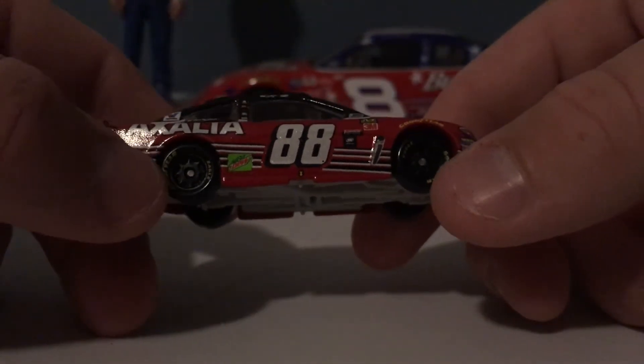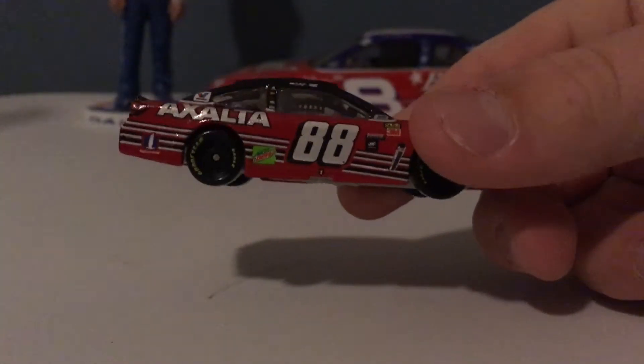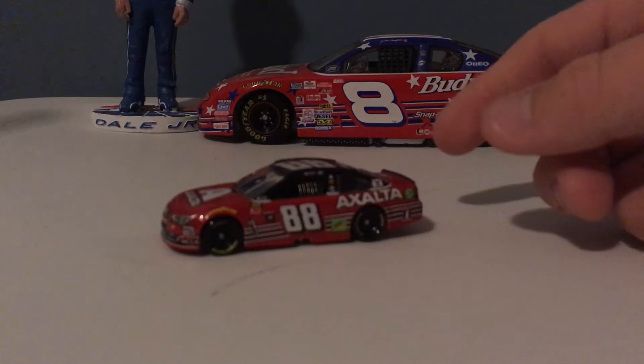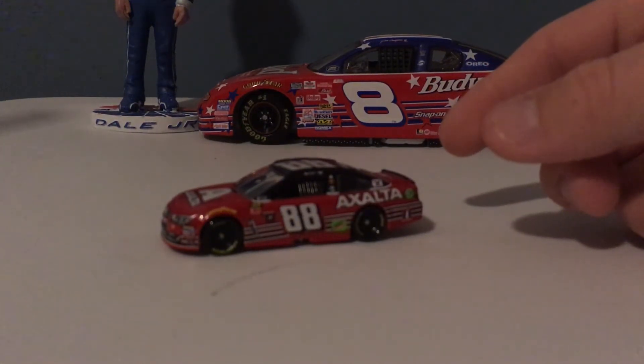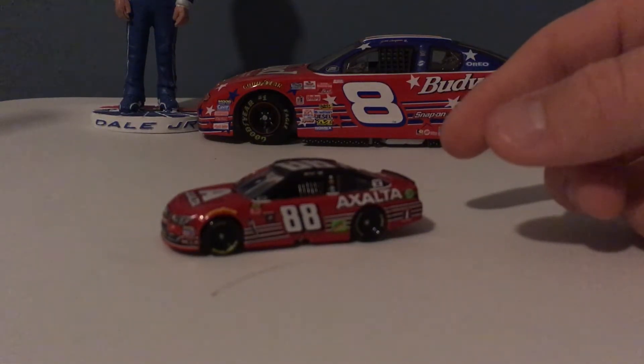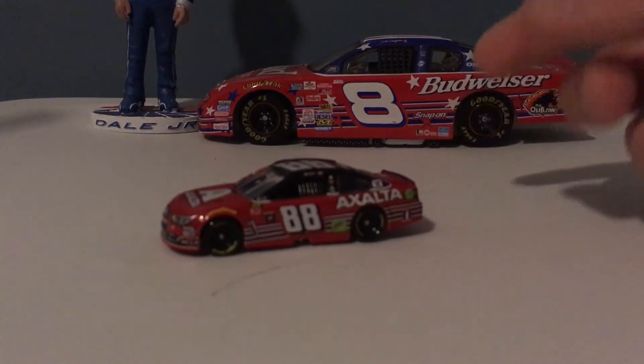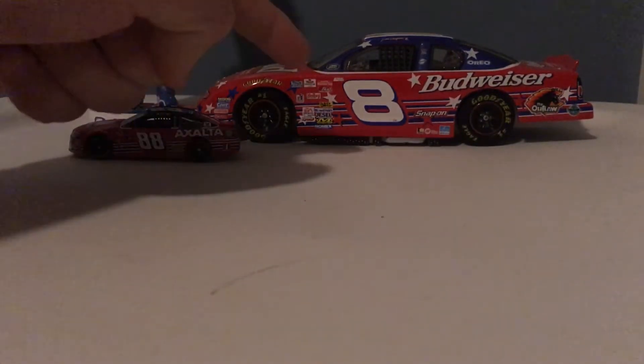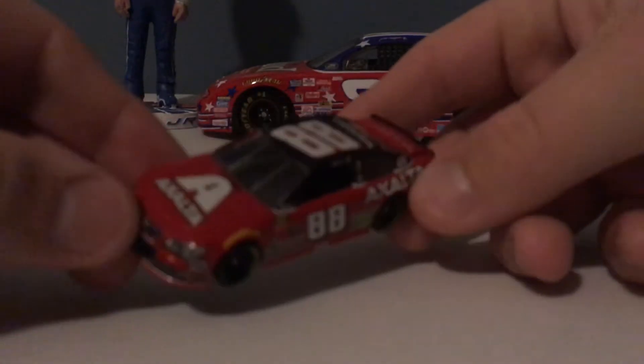This is his last Cup ride in the 88 car. Who knows — he might come back and do some Daytona 500s; I'd like to see him do that. But this is his last race officially in the 88 for a regular season race. He might do the first race of the year — not a points race — next year in the 88, because Alex Bowman can't drive the 88 for that race.